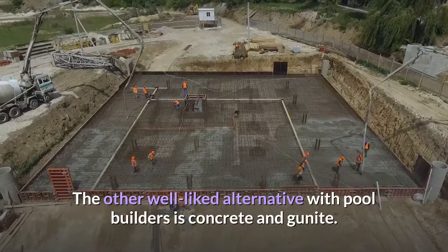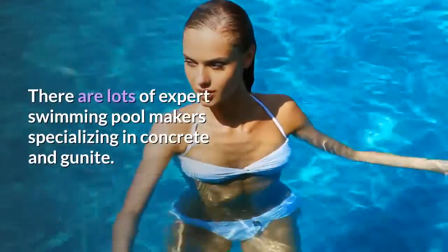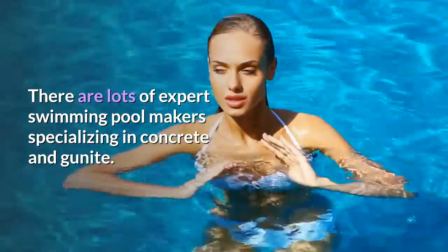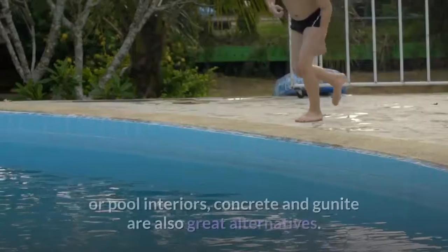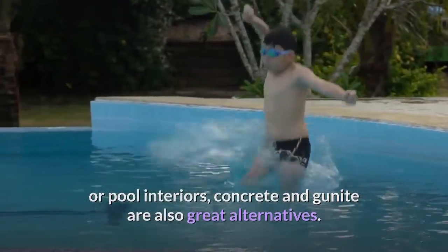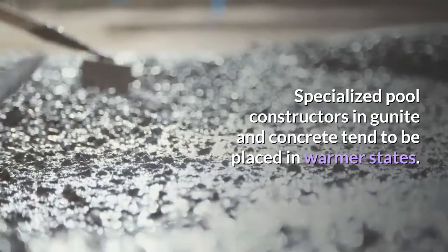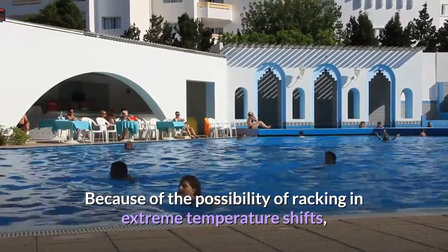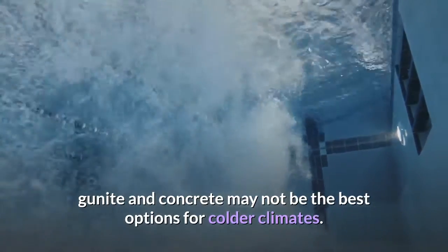The other well-liked alternative with pool builders is concrete and gunite. There are lots of expert swimming pool makers specializing in concrete and gunite. If you are with a pool planner about coating or furnishing your deck or pool interiors, concrete and gunite are also great alternatives. Specialized pool constructors in gunite and concrete tend to be placed in warmer states, because of the possibility of cracking in extreme temperature shifts, gunite and concrete may not be the best options for colder climates.